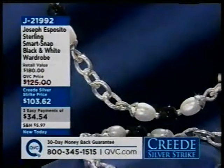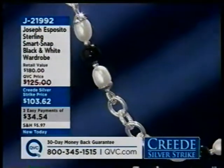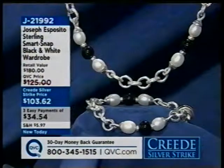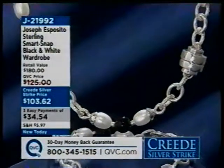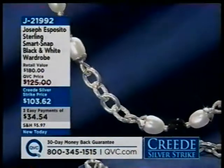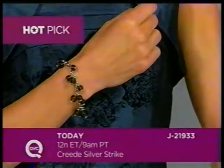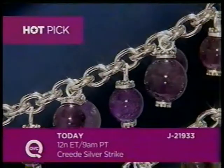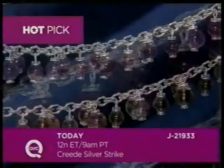Coming up with sterling designer Joe Esposito — the Smart Snap Black and White Wardrobe: textured links, freshwater pearls, black onyx. You're getting a necklace and a bracelet, and the bracelet can be an extender to make the necklace wear even longer. You can use any of Joe's Snap enhancers with this particular piece — on a three-pay Easy Pay plan good only until the end of the program. Also coming up at noon Eastern with Lisa Mason: a gemstone bead toggle bracelet available in two of this season's hottest colors — smoky quartz and amethyst. Item number J21933, on Easy Pay, and brand new.